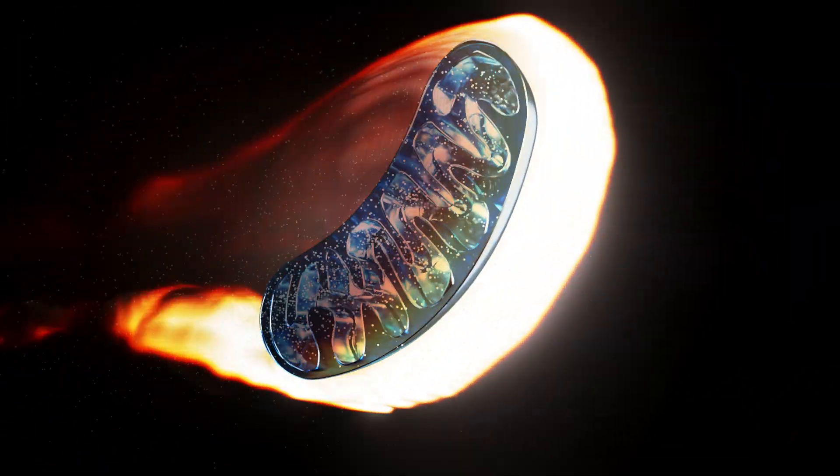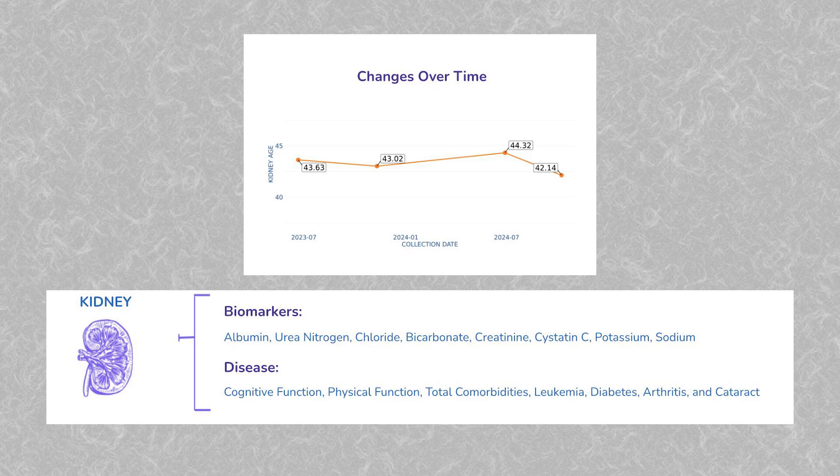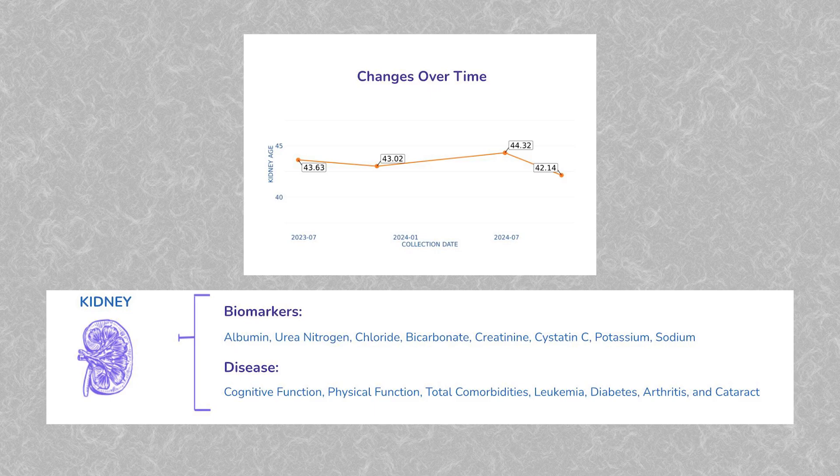I've seen this with my own kidney age — over the space of eight months, it reversed by 2.84 years by using a type of SGLT2 inhibitor.